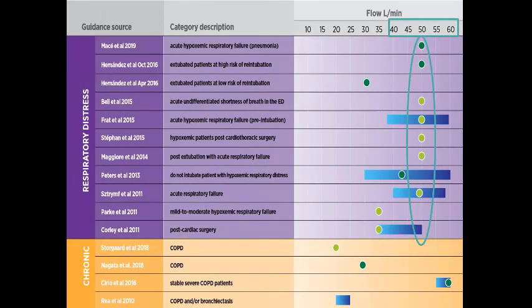When thinking about where to start with high flow in terms of flow rates, a summary of the majority of papers shows a consistent trend around 50–60 L/min as the starting point. Many suggest starting high and working down to capture the patient, and in certain populations such as COPD, these starting points would need to be modified.